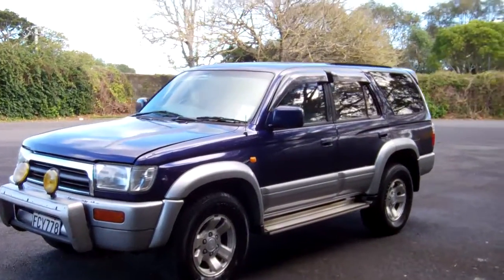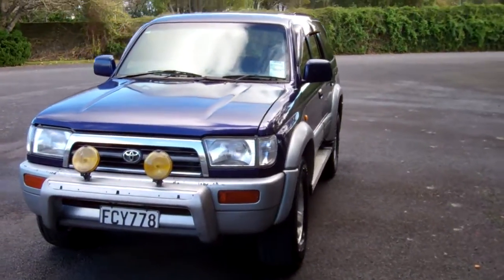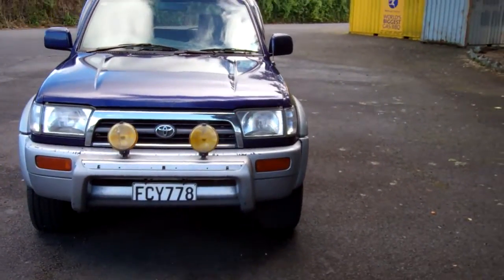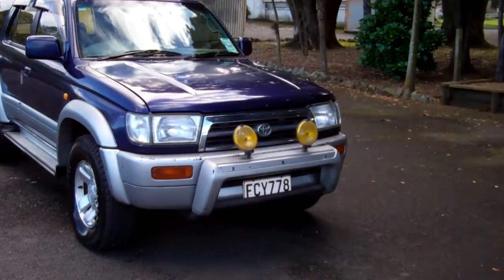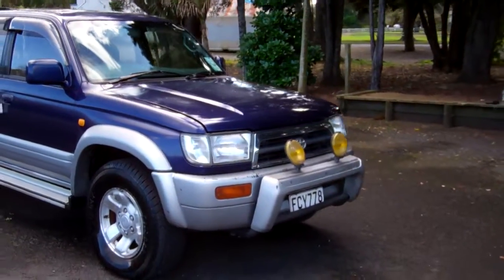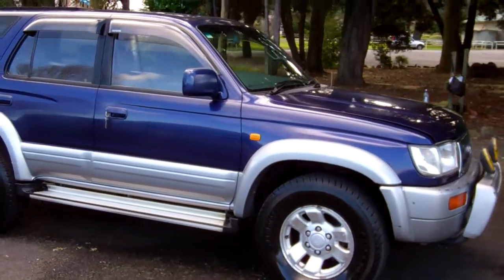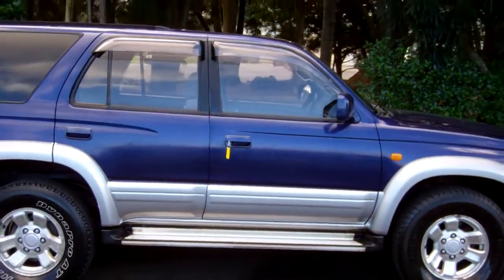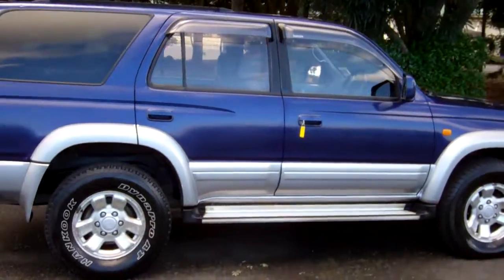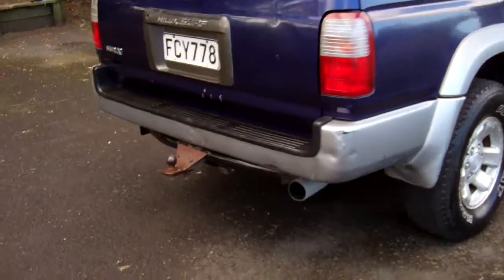Hi, this is Dan from Cash for Cars. What you're looking at is our latest vehicle to go on the internet in an auction. This is a 1996 Toyota Hilux Surf wide body version — very, very popular four-wheel drive SUVs. It's got the running board there, makes it easy to get in and out of the car, window monsoons, that roof rail up there, rear spoiler, and even got a tow bar.